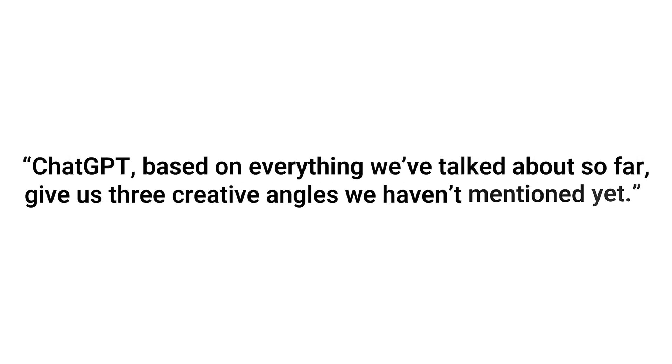Let me give you a real world example. Last week, I was in a marketing brainstorm with a client, and halfway through I said, "ChatGPT, based on everything we talked about so far, give us three creative angles we haven't mentioned yet." It instantly came back with three solid ideas. One of them ended up becoming the hook for the client's next campaign. No joke, it saved us at least 45 minutes of circling around the same ideas.